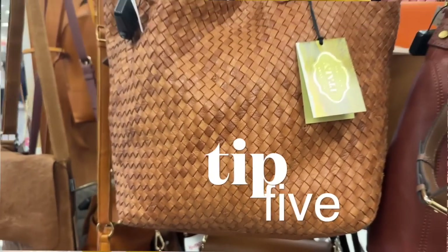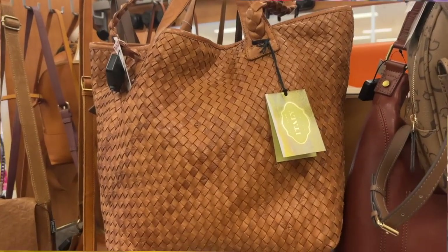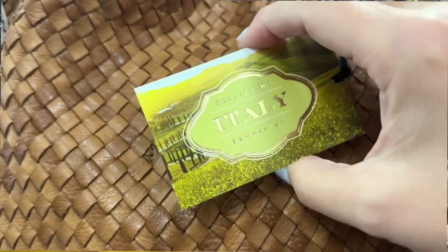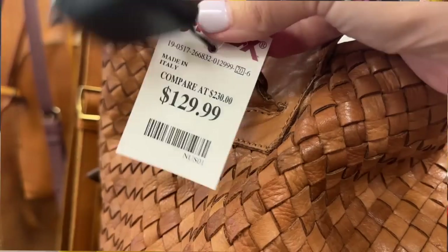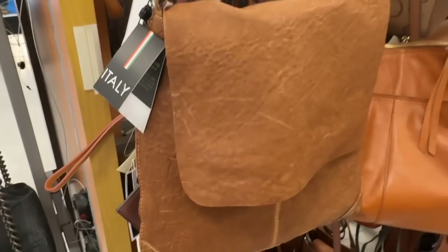Number five: Italian-made is always consistently good quality. I haven't seen one Italian-made thing coming from TJ Maxx — online or in store — that I haven't been somewhat impressed with, even if it wasn't for me. This is like true quiet luxury.